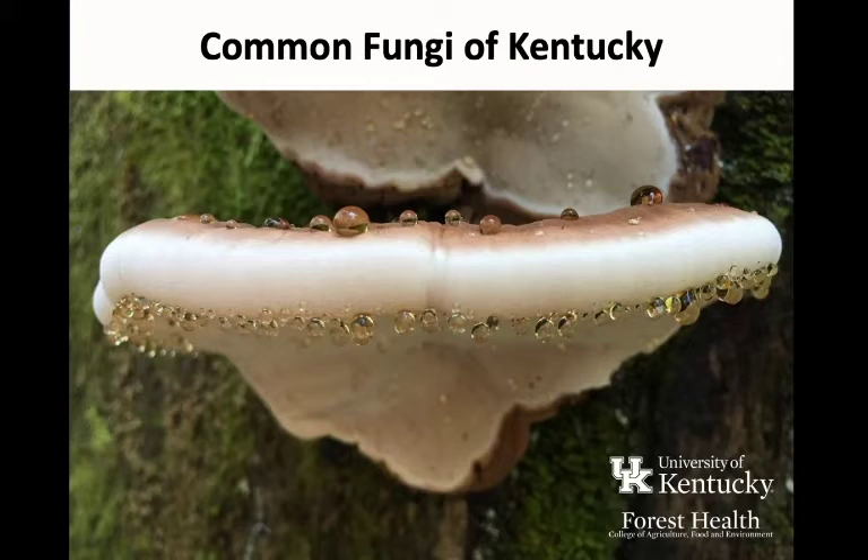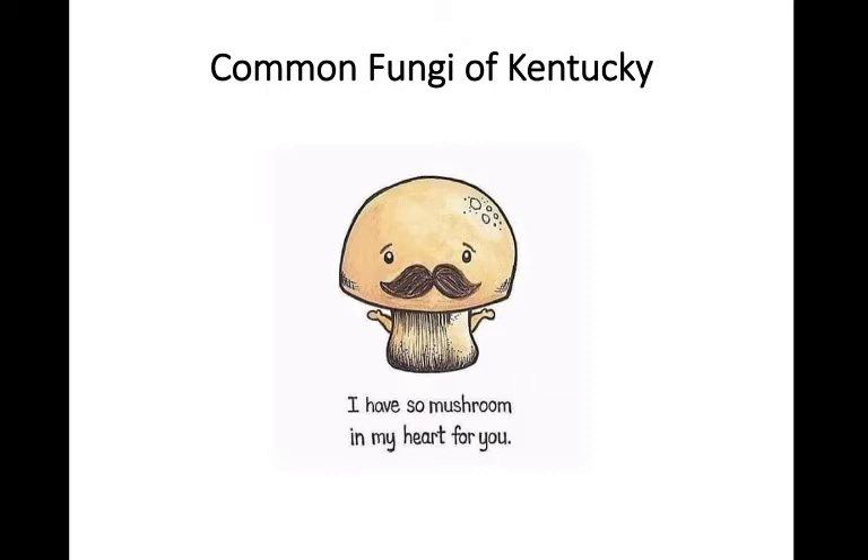Hi guys, today we're going to be discussing species of fungi that you might normally find growing in Kentucky and the central southeastern United States, as brought to you by the University of Kentucky Forest Health Extension Lab. There are a lot of different species of mushrooms — we haven't really cataloged how many species of fungi there are, and there are probably many not yet discovered. Today we're just going to be covering a few highlights, some of the more commonly seen species you might encounter in the forests of our area.